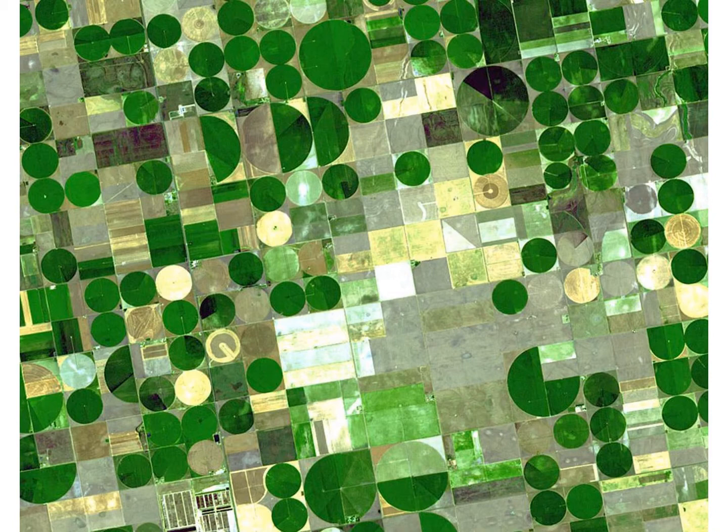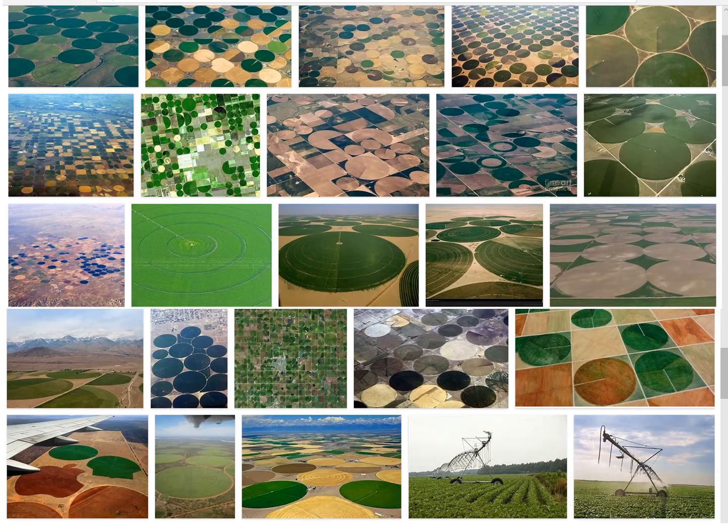In other words, farmers have watered the land using sprinkler systems, and that is the pattern that has been created. When I did a quick Google search on irrigation circles, that's what came up on Google Images. So these are all real photographs. And having flown over some of these areas of the world, it is pretty spectacular looking out the windows and looking down.